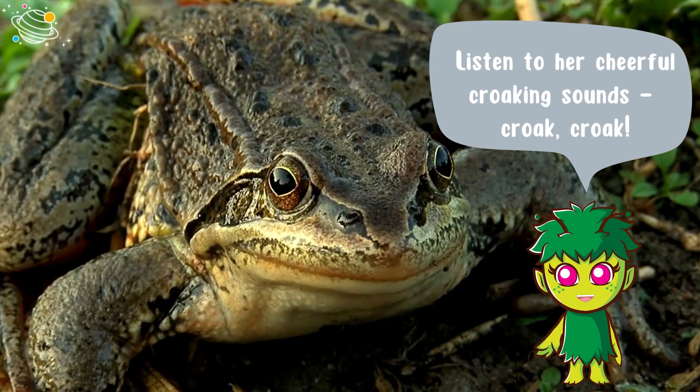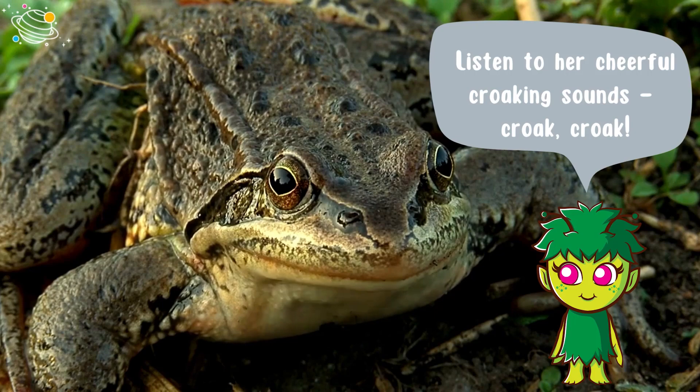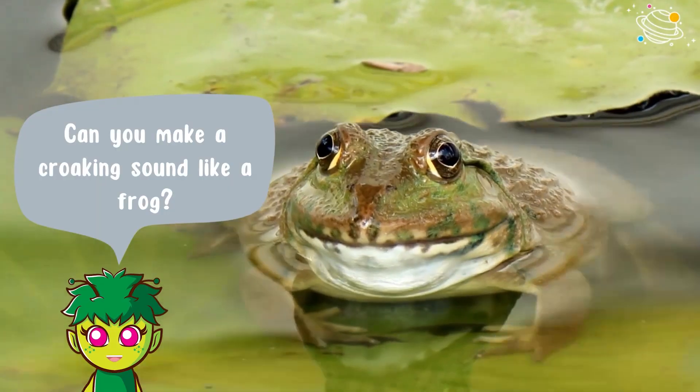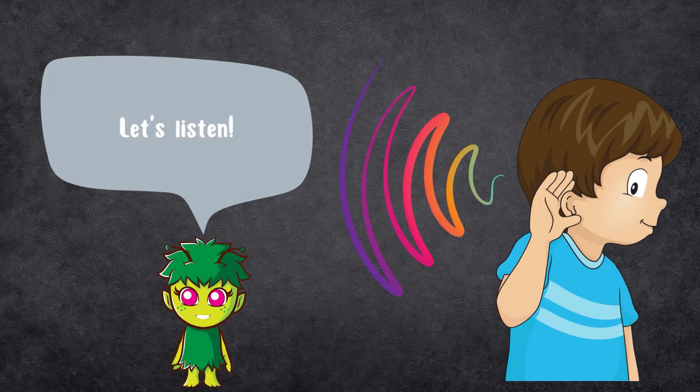Now it's time to say hello to the frog. Listen to her cheerful croaking sounds. Can you make a croaking sound like a frog? Let's listen.